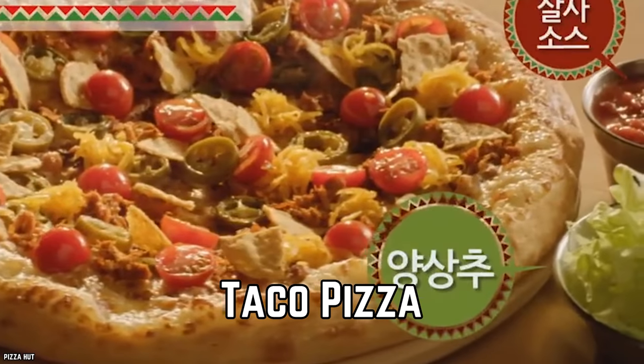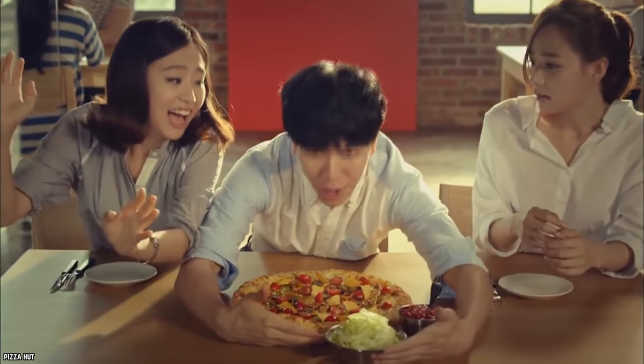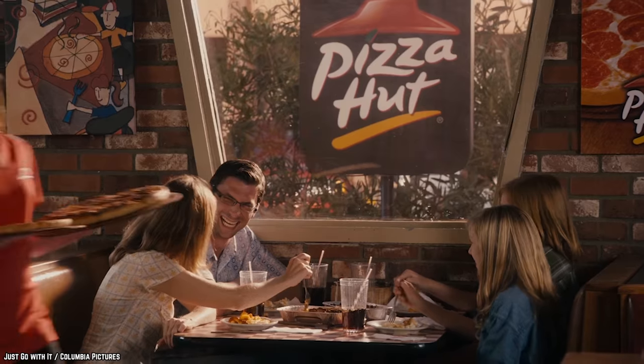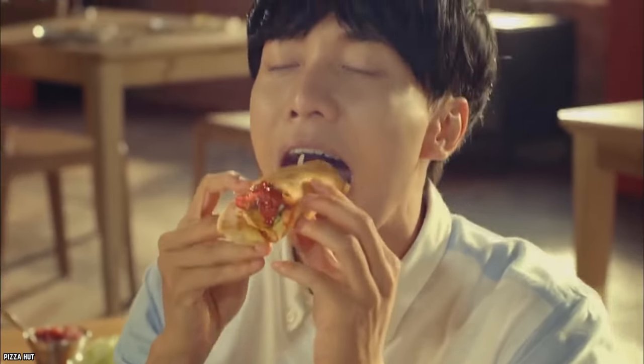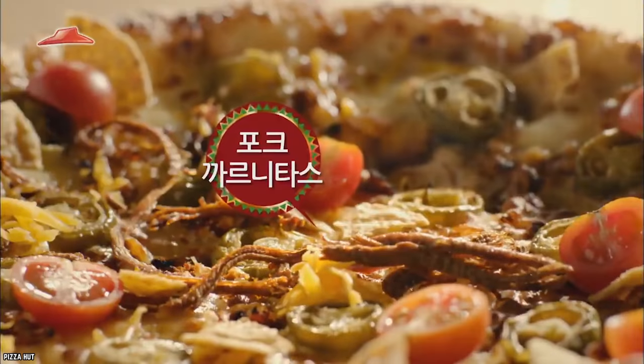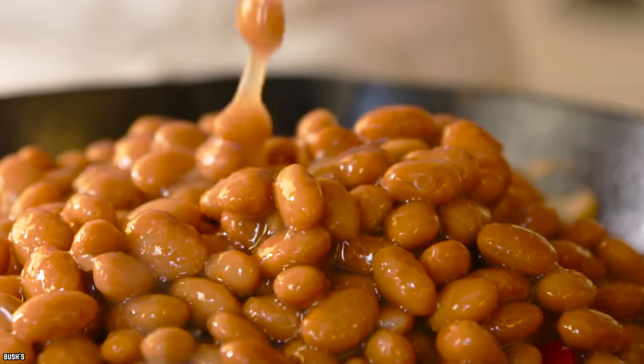Taco Pizza. People love pizza, and people love tacos. Who wouldn't love the combination of the two? This pizza was topped with shredded cheese, jalapenos, seasoned ground beef, tomatoes, taco sauce, and beans.